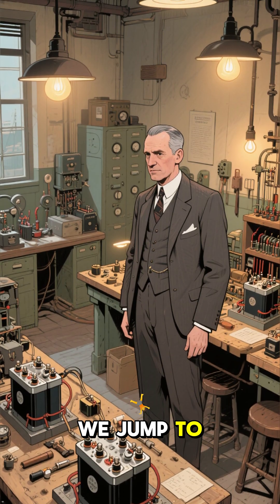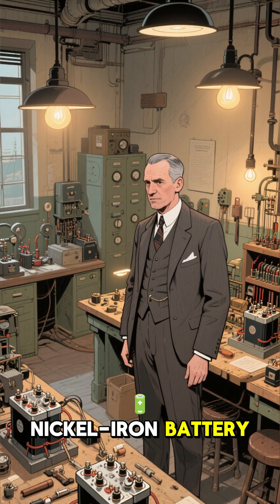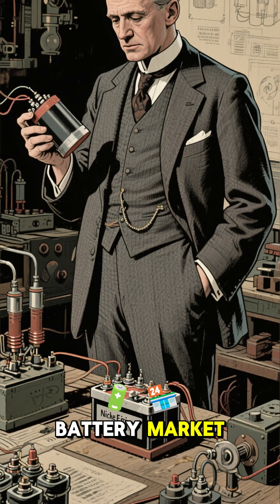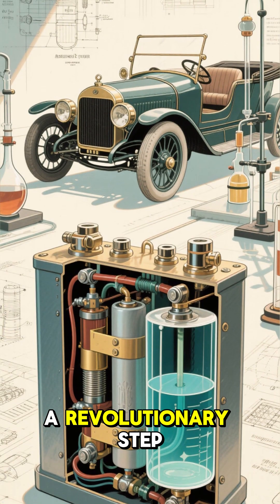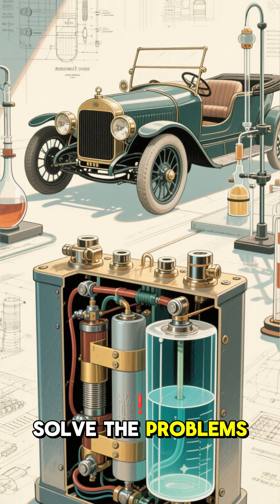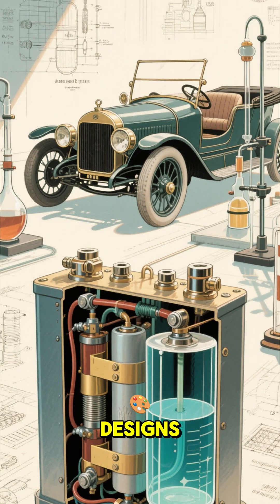Next, we jump to 1910 and Edison's rechargeable nickel battery. Our hero Thomas Edison took a different approach to the battery market. He created a rechargeable battery using an alkali electrolyte — a revolutionary step that would power early electric cars and solve the problems of expensive production and short lifespan that plagued other designs.